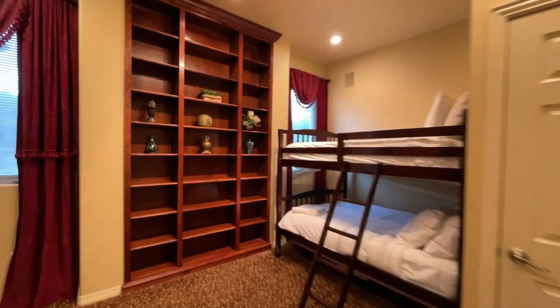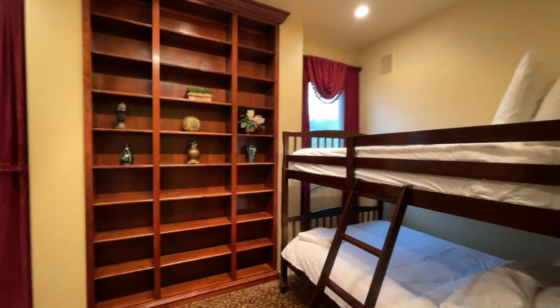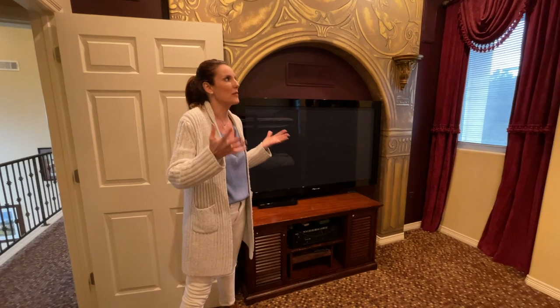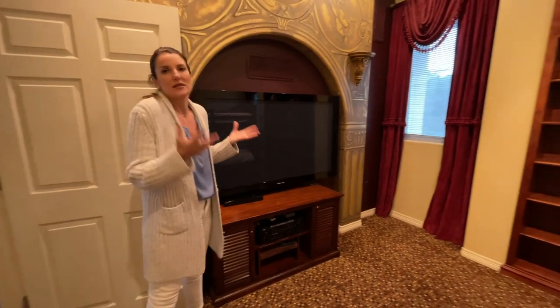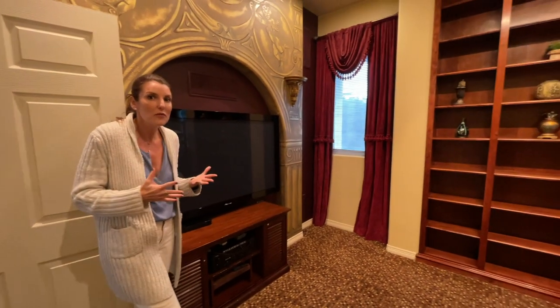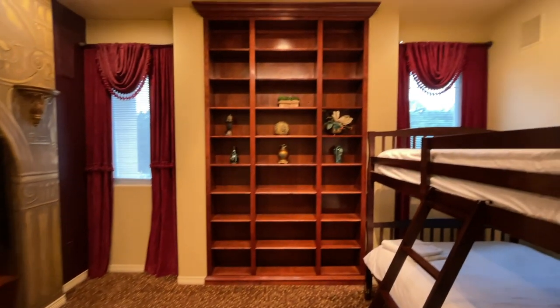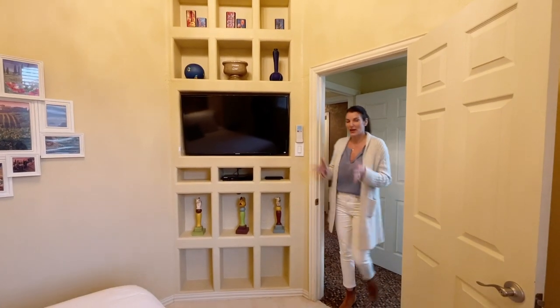We've looked at four bedrooms so far but there are two more right this way. This oversized bedroom has a bunk, and as a short-term rental it's great because it sleeps so many people. But in my opinion it's dying to be a movie room or a library, with that nice wood built-in.